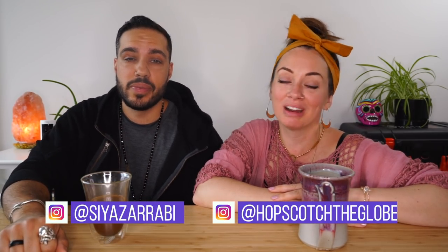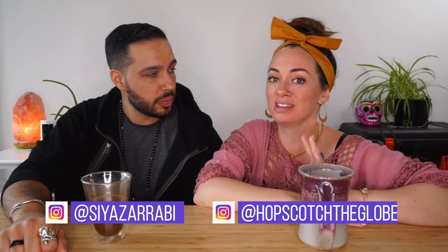Good morning, good afternoon, good evening, whatever time it is when you're watching this. We are Kristin and Sia of Hopscotch the Globe. In this video we're going to be sharing something that has been requested quite a bit because we've shown our wardrobe in a few videos and you guys have loved that, but all we get in the comments are 'show us your jewelry' — we want to see your jewelry collection, because we have pieces we've collected throughout our travels over the course of about 15 years, so that's what we're going to be sharing in today's video.